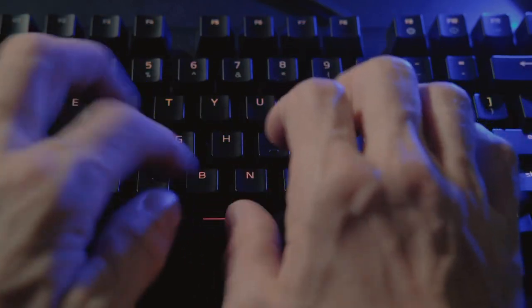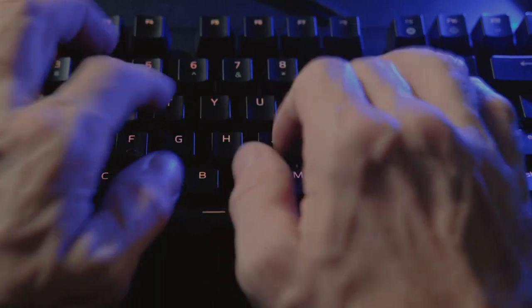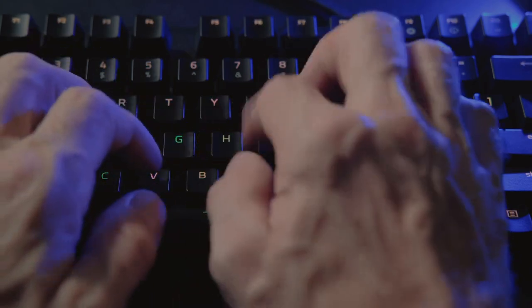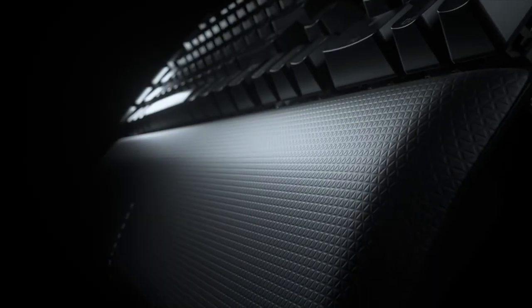Media controls, volume wheels, keycaps, macro keys, and the actual switches used are just some of the things you need to consider. Let's start the video and talk about some of the best gaming keyboards. At number seven,